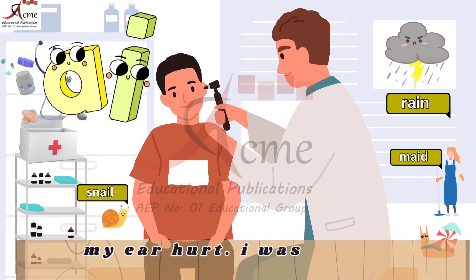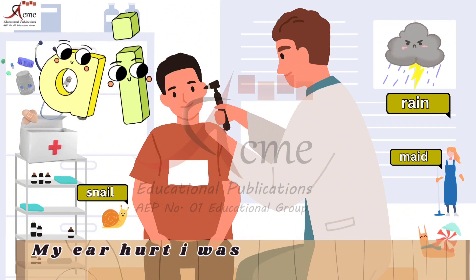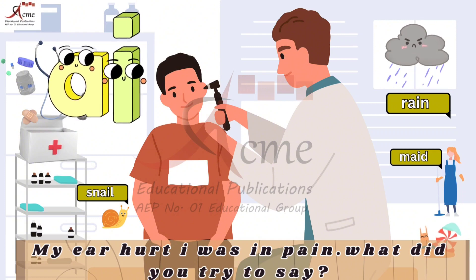My ear hurts, I was in pain. A — My ear hurts, I was in pain. What did you try to say?